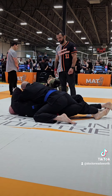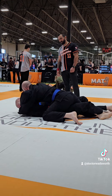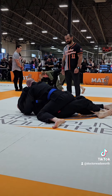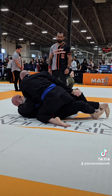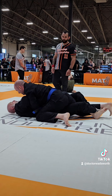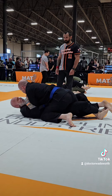Since I'm ahead in points I'm not really going for any sort of submission — if he gives me one I'll take it, but mostly I'm just trying to keep a dominant position. They always say position before submission. Since he has me in half guard, my main focus is to not get submitted first of all, but also to get out of this position.